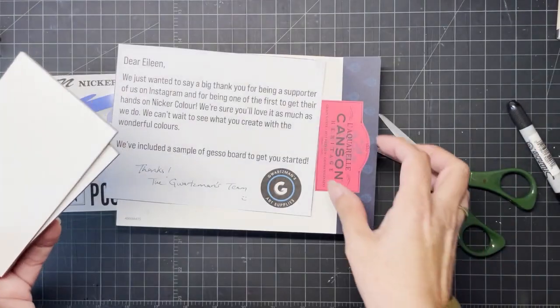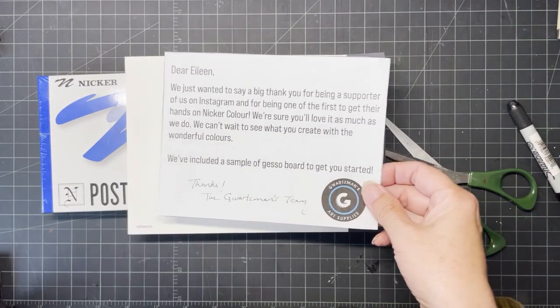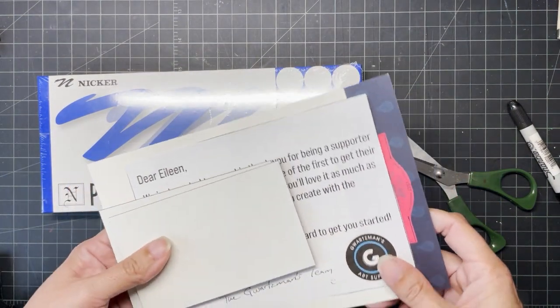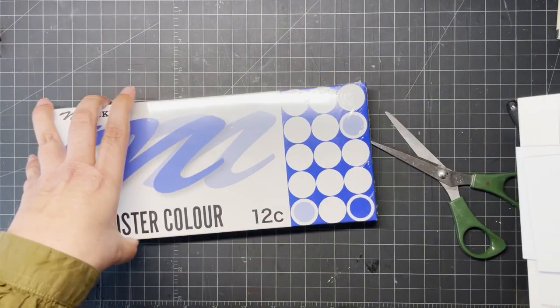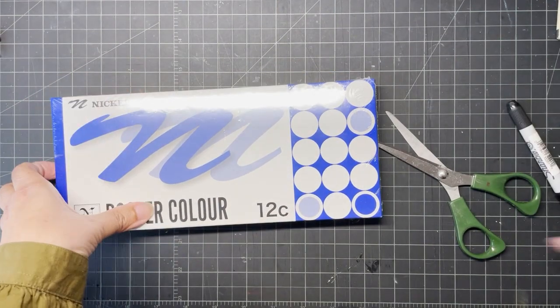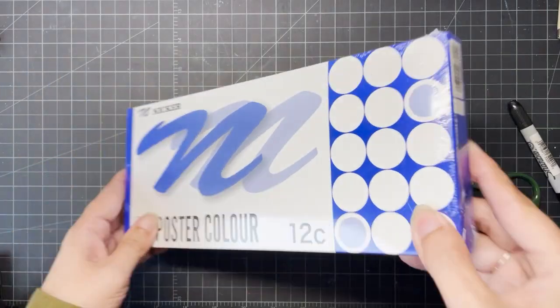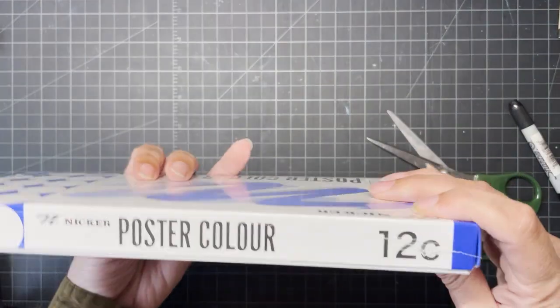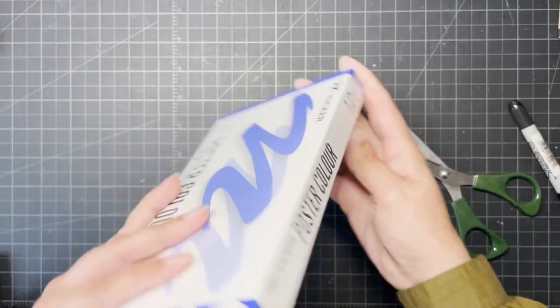They've kind of got a smooth surface to them. And then there's sample paper as well — watercolor paper, which you'll see later. So let's get this open and have a look inside.